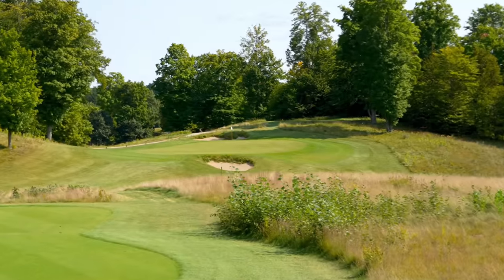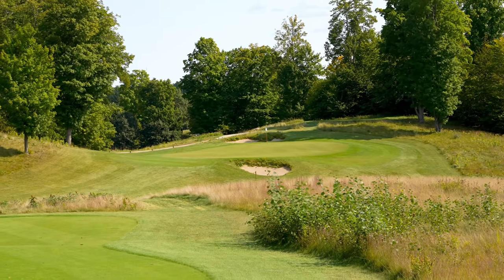We're on to number 11, par 3, 175 yards. This is an awesome little downhill par 3. I'm going to go with a smooth 8 iron here.